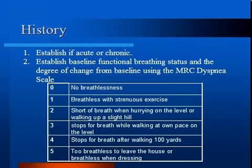In the history, you want to establish whether the dyspnea is acute or chronic, as this will affect your differential diagnosis. Establish the patient's baseline functional breathing status and the change from that baseline, as this will give you an idea of the severity of the illness and help guide treatment goals. The MRC Dyspnea Scale is a tool often used in COPD to assess disability and guide management.